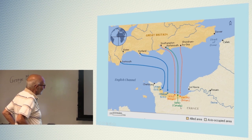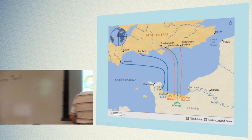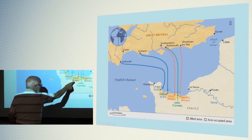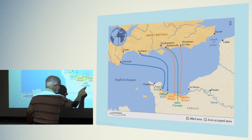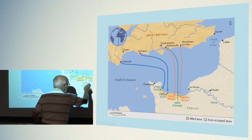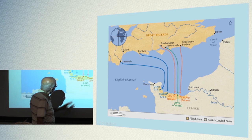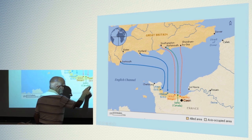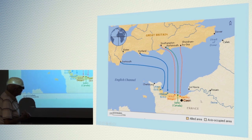This shows you the landings. The Americans landed at Utah and at Omaha. And the Brits — there are two here, probably one was Australian, and here's Canada. And what we don't see on this map — it should be located right about here — the town of Caen. I don't see that on there.